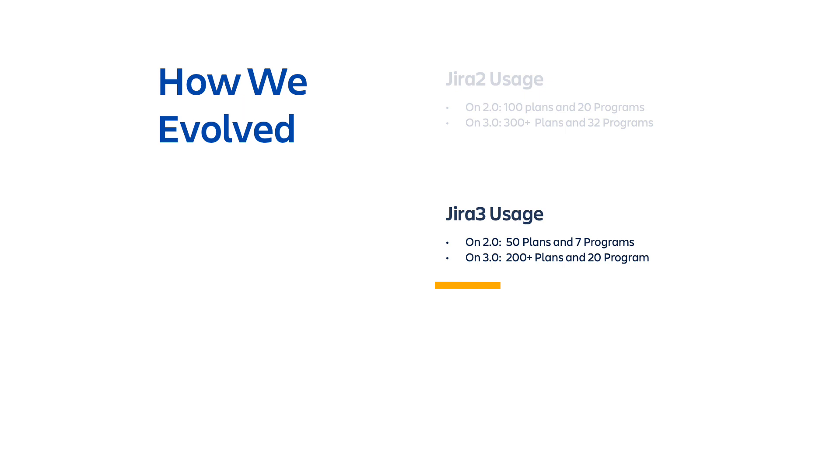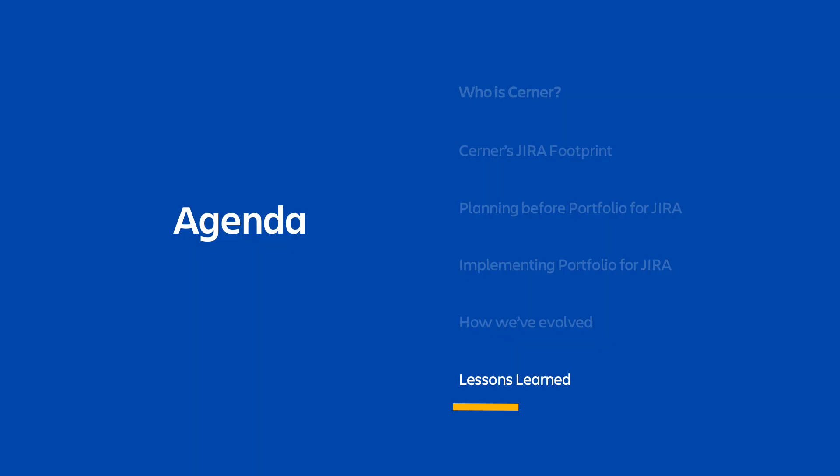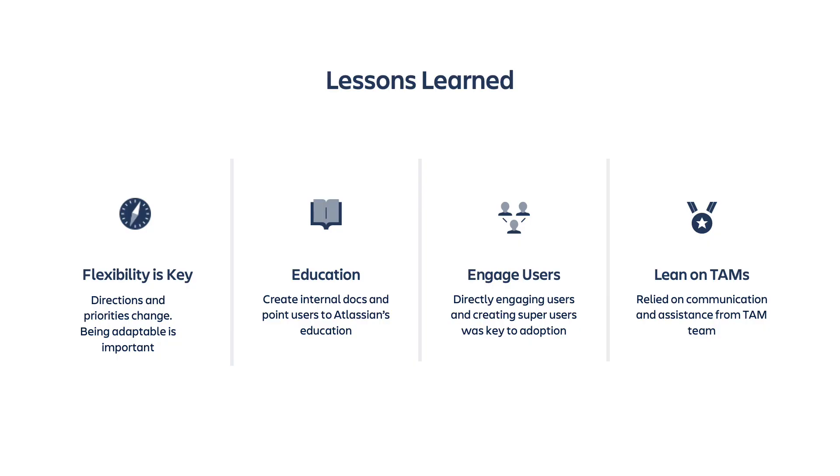We saw the biggest jump in users in Jira3. We went from only 50 plans to over 200 in a very short time frame, and from 7 programs to 20 programs. After all was said and done, we learned a lot as we implemented Portfolio and later Portfolio version 3.